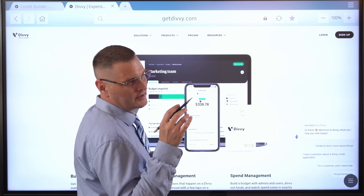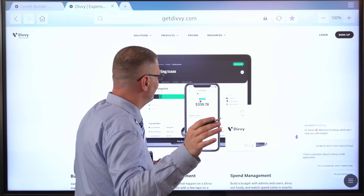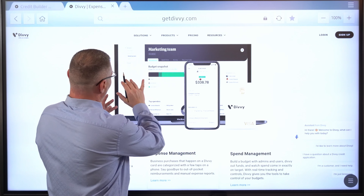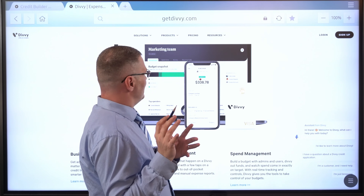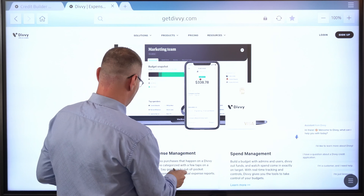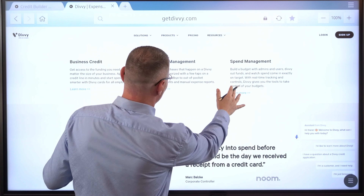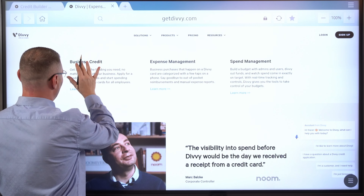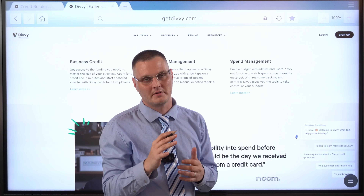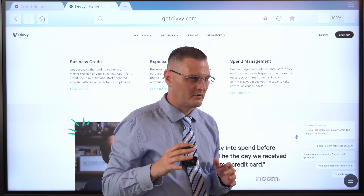Even if you're a brand new business, they have another option — it's called a business credit builder, a Divi credit builder. I'll make another video about that and the link will be in the description. They probably have the most robust expense management platform there is. There's the spend management, expense management, and they build your business credit. They report to the Small Business Financial Exchange, and that goes out to all the business credit bureaus.